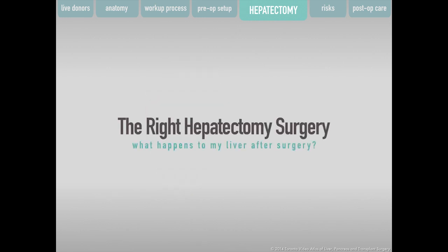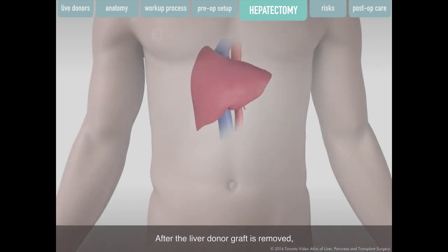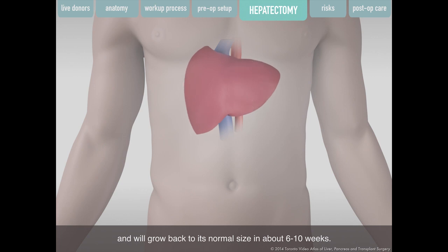After the liver donor graft is removed, your remaining liver will expand and grow back to its normal size in about 6 to 10 weeks. At this point, your liver should be working normally.